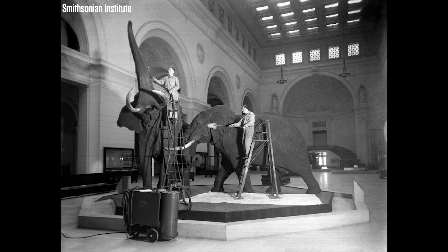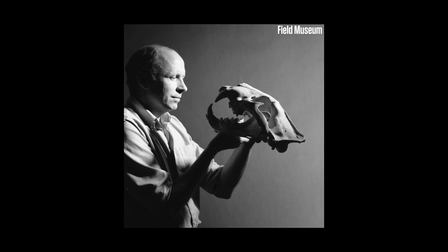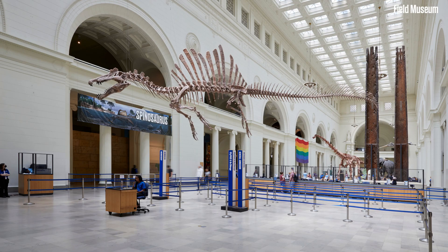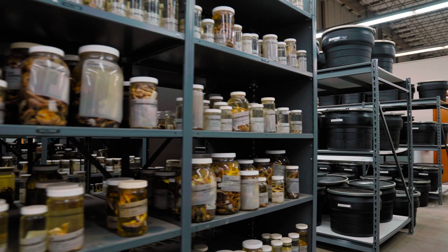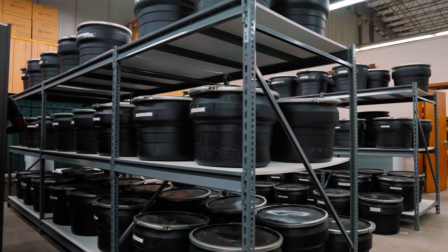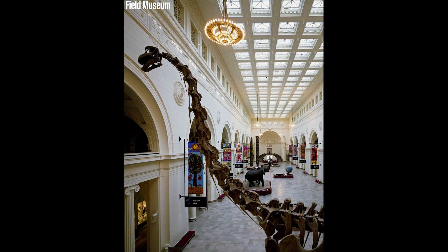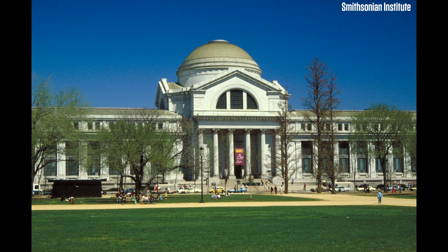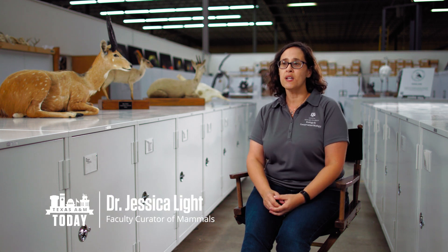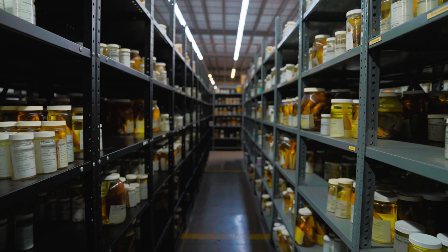I feel like when people hear the word museum they think of something that's maybe static, antiquated, not changing. But in terms of collections and natural history collections, that word collection implies that it's more dynamic and constantly changing. The Field Museum in Chicago or the Smithsonian in Washington DC or the American Museum up in New York — those are big exhibit museums and behind a lot of their exhibit walls are collections just like ours.